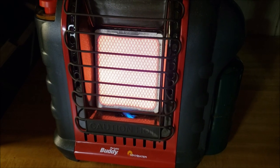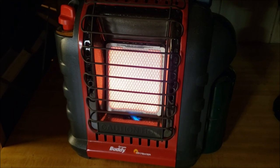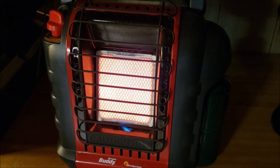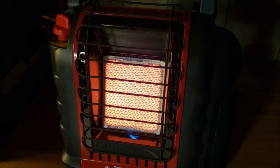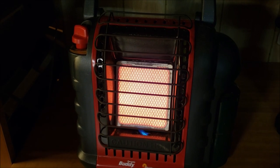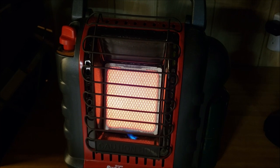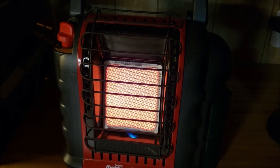This is the Buddy Heater from Mr. Heater — an indoor safe portable heater. I shot a video about it recently debunking the idea that it is a catalytic heater; it is not. It does have open flame combustion and it works in conjunction with that special heating tile to radiate a lot of infrared heat. It's a very effective heater, and it is indoor safe despite being open combustion.